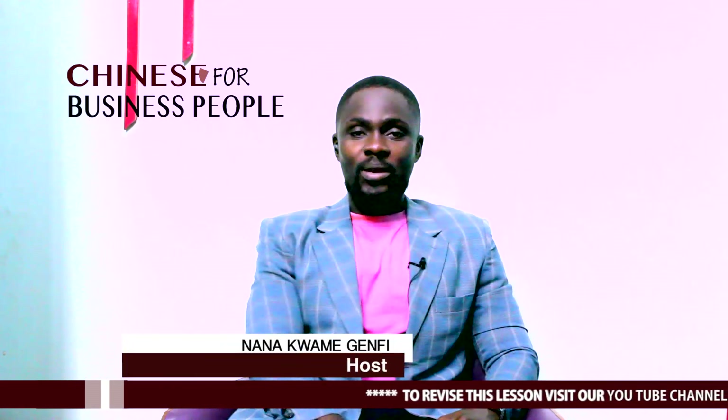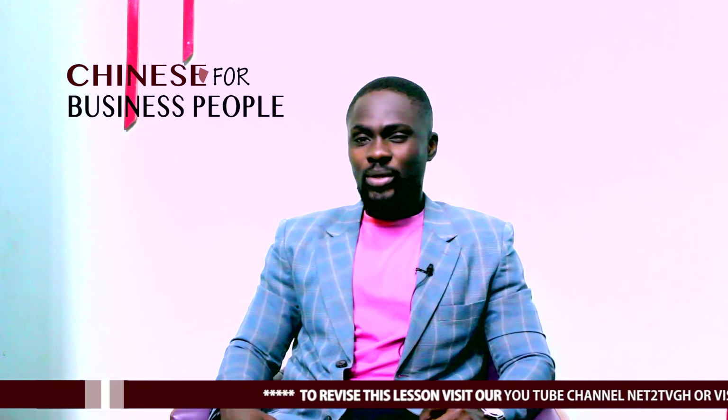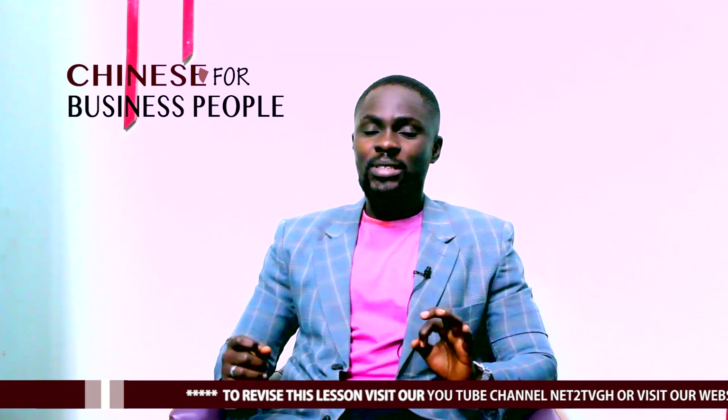Hello everybody. My name is Nana Kwame Genfi. We are back again on another episode of Chinese for Business People, only on NetSuit TV. On the last episode, we spoke about some words, we revealed some words, and we spoke about a major word — the Chinese major word, GER.